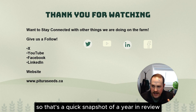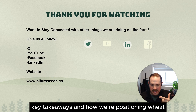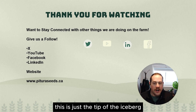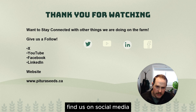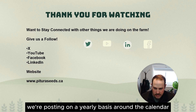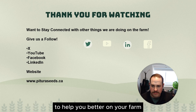That's a quick snapshot of a year in review at Patura Seed Farms for wheat — lessons we learned, key takeaways, and how we're positioning wheat with our customers for next year. This is just the tip of the iceberg in terms of content we have for all of our crops. Find us on social media, give us a like and a follow — we're posting on a yearly basis around the calendar and trying to bring new content that's relevant to help you better on your farm.